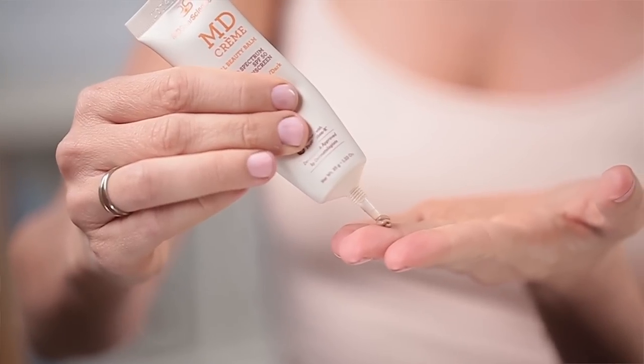Unlike most zinc-based sunscreens, this one is different. It has a beautiful whipped lightweight formula and won't leave that white film on your skin. If you're looking for a one-stop shop for your skin, here it is. Not only does it brighten and correct, but it also protects — what more can you ask for?